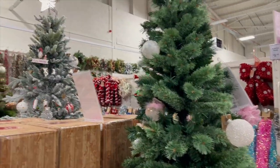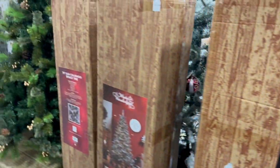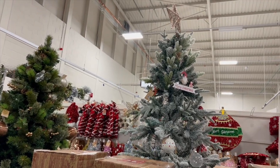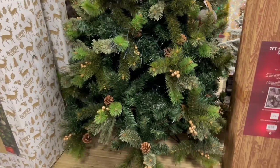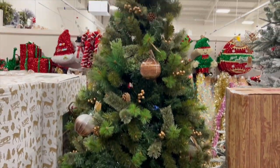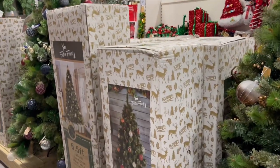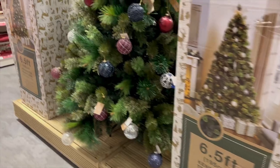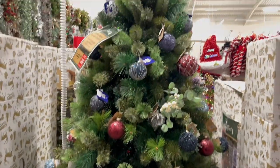I think they've got crackers for every Christmas theme that you could possibly think of. I think it's really nice.